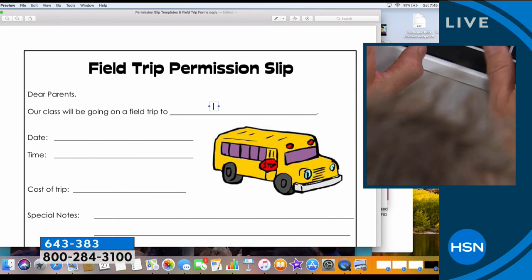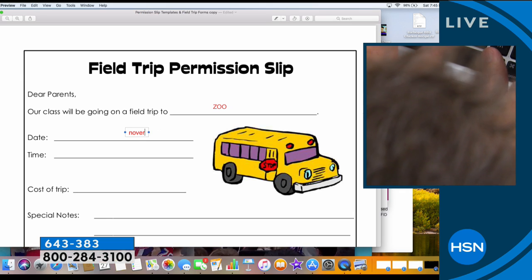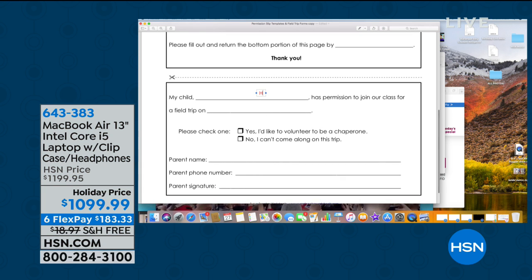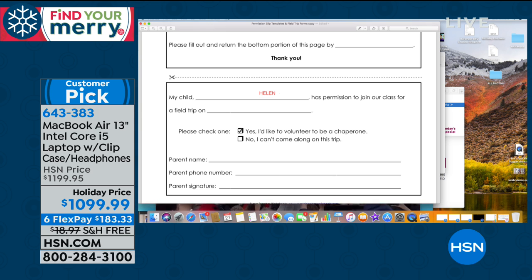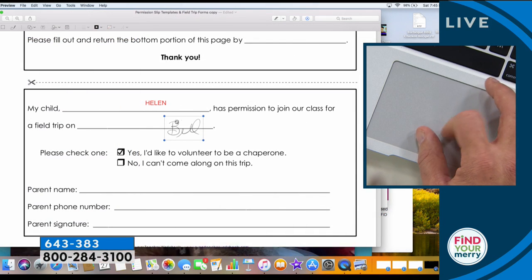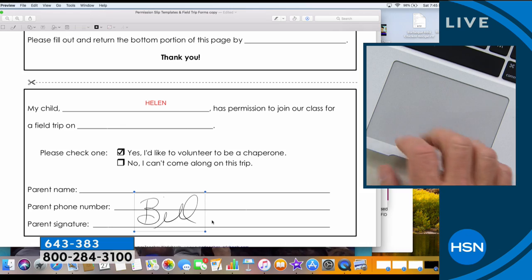I'm going to right-click on it, and it's going to allow me to open it up. Not only can I open this up, I can fill it out and even sign my name on here if I have to — so I don't even have to print it out. We're going to the zoo! I can write in Helen's name right down here. And I have to put my signature in — I do not have to print it out. I can actually write out my signature. Just double-click. Boom, it's right there. See how easy and intuitive this operating system is?